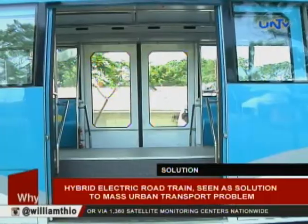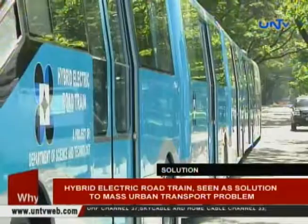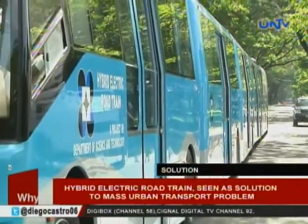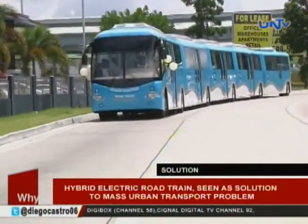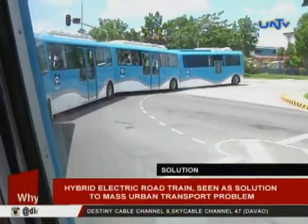The coaches are air-conditioned and spacious. Materials used in the Hybrid Road Train are locally made and fabricated by Filipino engineers. The Science Department wants to endorse the project to solve the problems of commuters in Metro Manila.